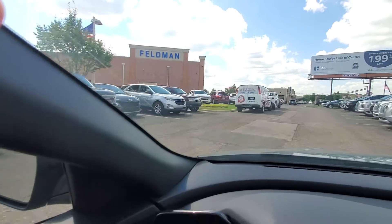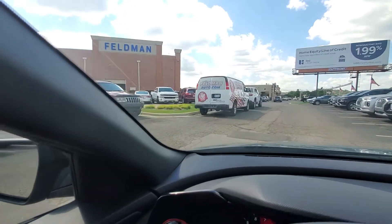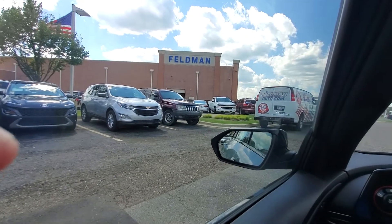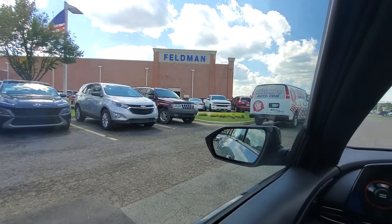You can find us at Feldman Hyundai. See you soon — come on down and pick up the car. Have a great day!